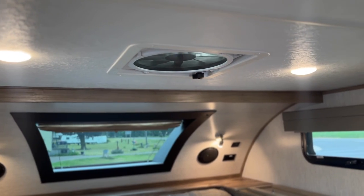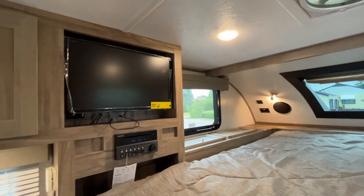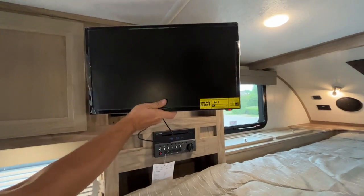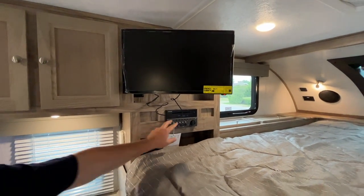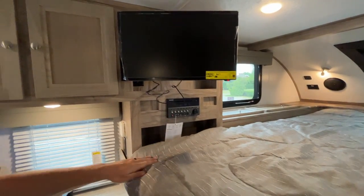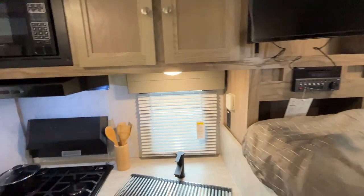This one has a roof vent above the bed with a built-in Max Air fan — a three-speed, ten-blade fan. We ordered this one with the optional TV, which pulls out at an angle so you can watch it from the dinette. Down below is the stereo — AM/FM/CD/DVD with Bluetooth — so you can put a movie in and it'll play on the TV.